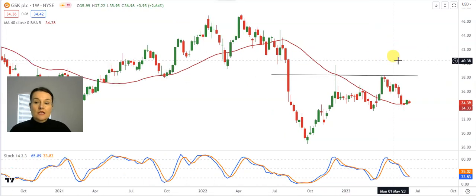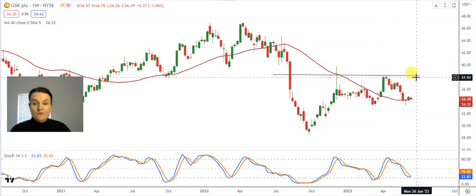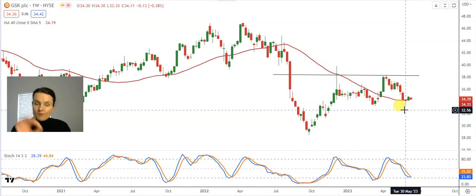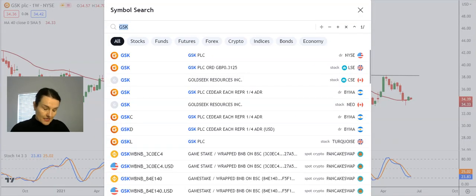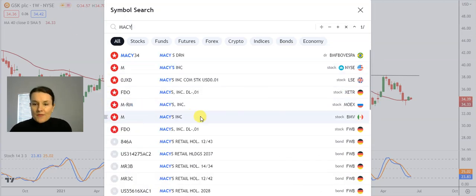Breaking above $38.32 will confirm the positive cup and handle formation, which can take GlaxoSmithKline's share price a lot higher. The optimism around the cup and handle formation will be off the table when the low part of the handle, waiting at $33.33, starts to change into a resistance. Then all the optimism will be off the table and we can assume more profit taking, with momentum to the downside escalating.